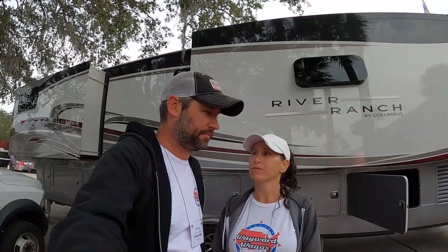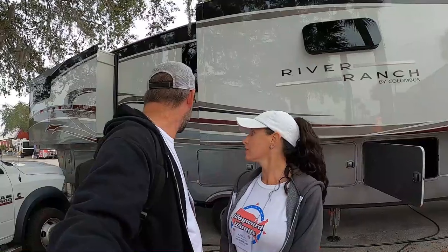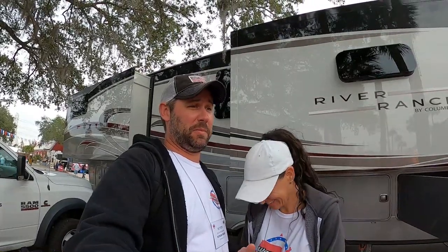The 390 RL — thoughts on the River Ranch by Columbus? It's pretty beautiful, it is a luxury rig. Could you live in it? Absolutely. I don't think we would buy it — we're a little simpler than that. And it's long — 40-something feet. I hope you didn't come here looking for a good RV review. It's long, it's really heavy, but it's the same height as others.